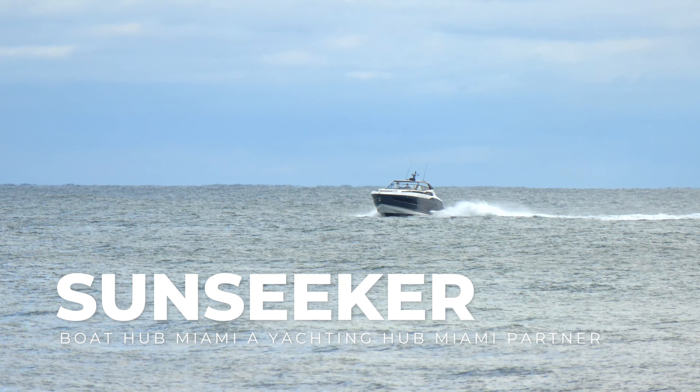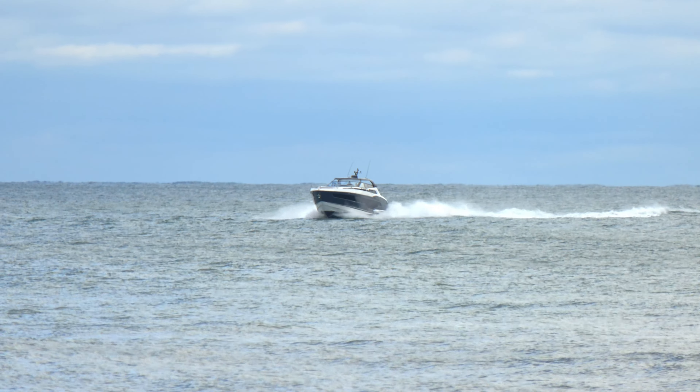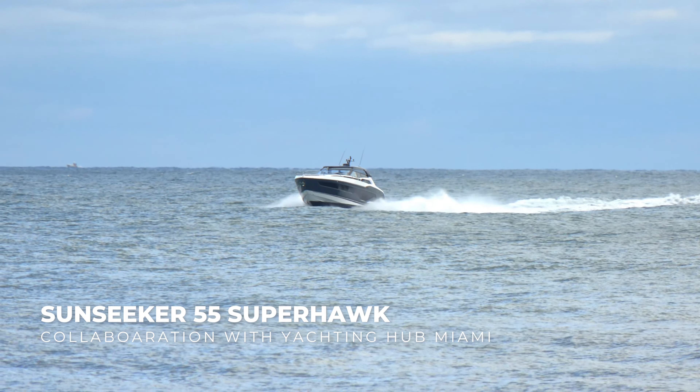Spotted in Fort Lauderdale, Florida — the new and sensational Sunseeker Superhawk 55, powered by twin Volvo Penta D11 engines matched with a hull form specifically designed for the IPS propulsion system.